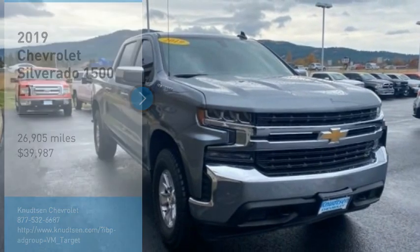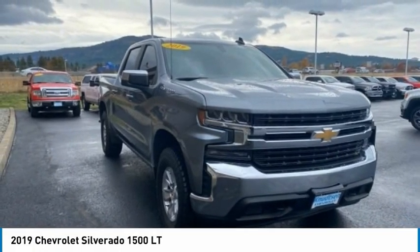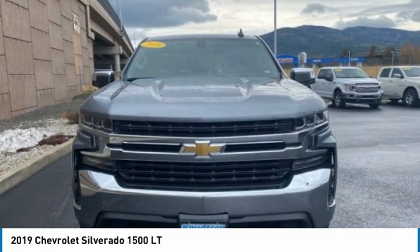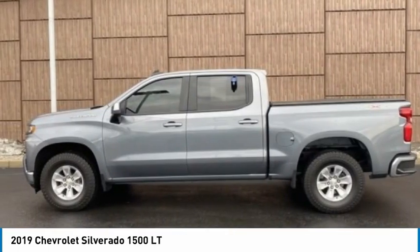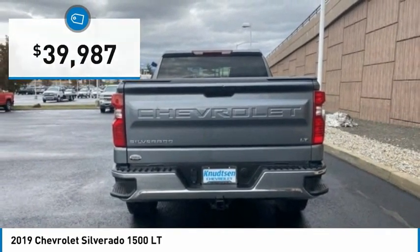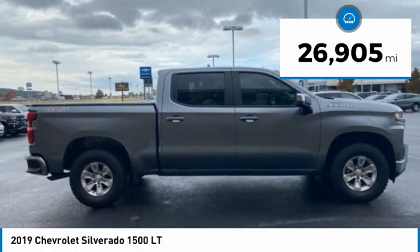Make a great choice today with the 2019 Silverado 1500. The Chevy Silverado 1500 has the lowest cost of ownership of any full-size pickup and is priced below $40,000. This vehicle has less than 30,000 miles.